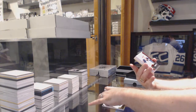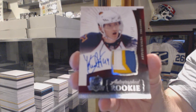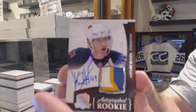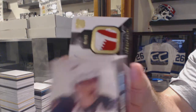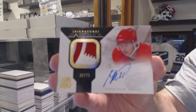We've got number 249 for the Winnipeg Jets, Arters Kulda. Arters Kulda, 249, three-color rookie patch auto. We've got for the Red Wings, signature patch, number 275, Tomasz Tatar.